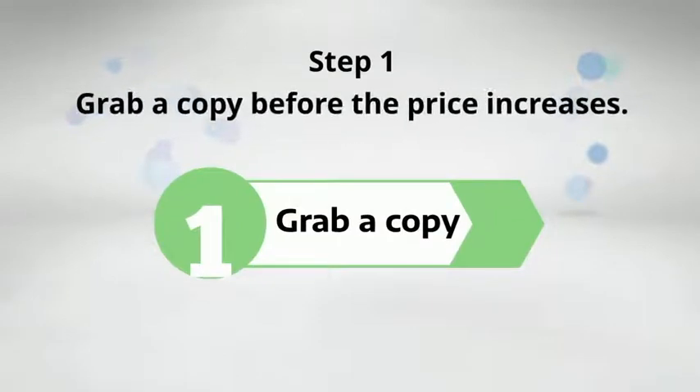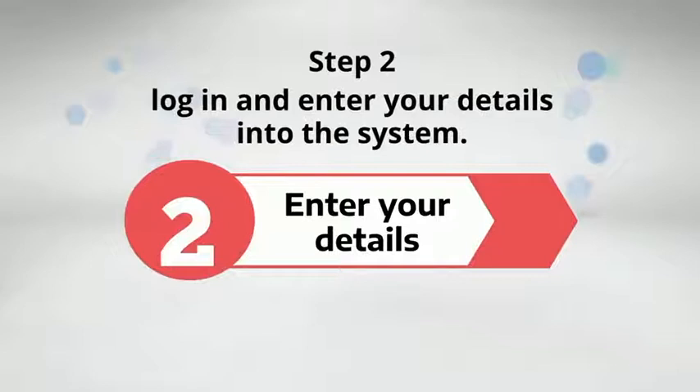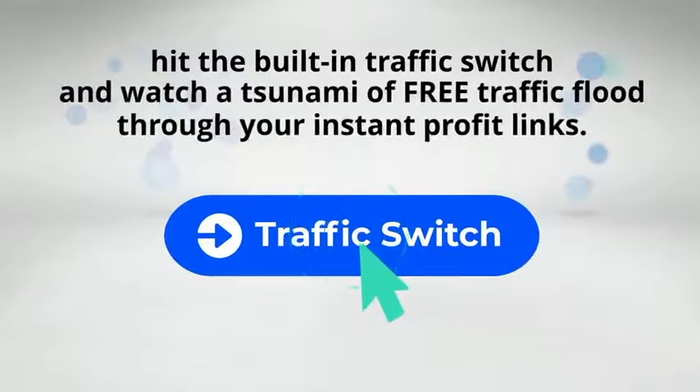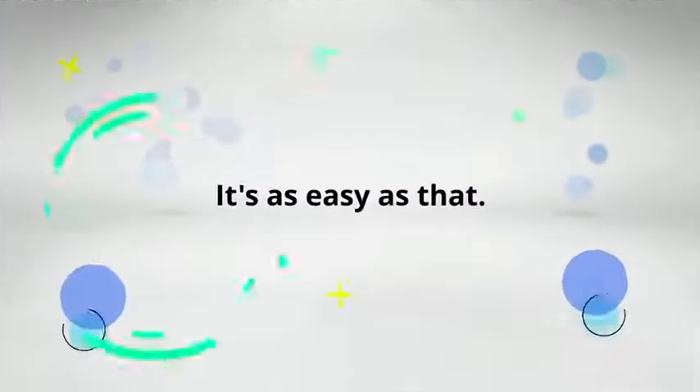Here's how it works. Step 1: Grab a copy before the price increases. Step 2: Log in and enter your details into the system. Step 3: Hit the built-in traffic switch and watch a tsunami of free traffic flood through your instant profit links. It's as easy as that.